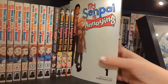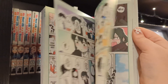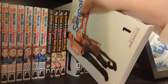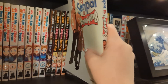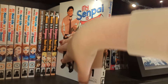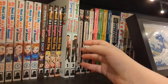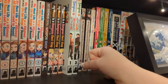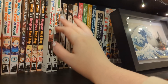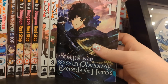We have My Senpai Is Annoying volumes one and three - I only have volume one read, and I'm missing volume two. It's quite a pricey series - it's partially in color, which is interesting. The main character reminds me a bit of Nagatoro - a bit bullish - and she kind of has a crush on her senpai. It's very sweet. It's a pricey series so I don't rush to pick it up. I got this one on sale at Blackwells. There are about six or seven out now so I'm quite behind.